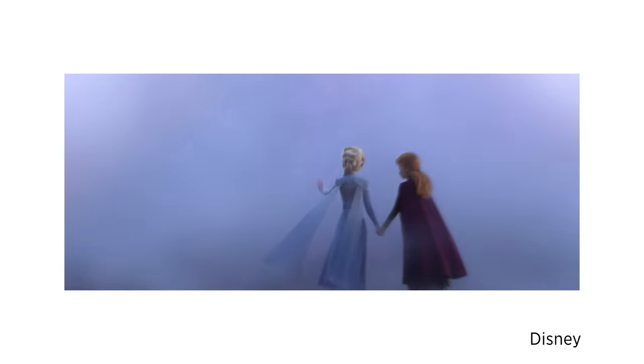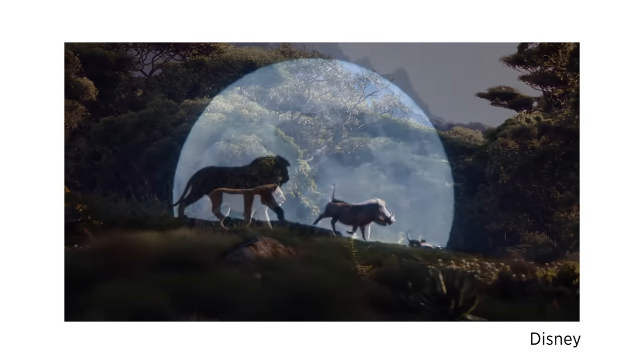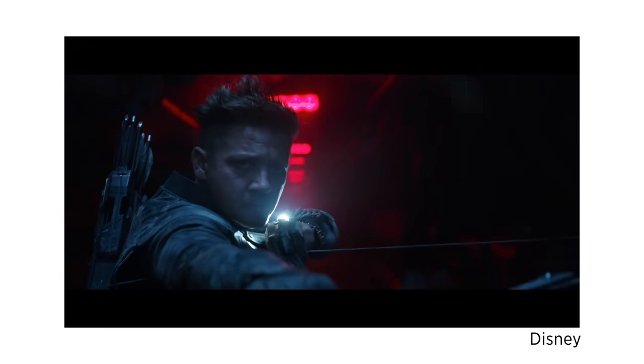Newer Disney movies like Frozen 2, Toy Story 4, Star Wars Episode 9: The Rise of Skywalker, and the live-action remake of The Lion King will appear on Disney Plus sometime after their theatrical and home video releases. However, the record-busting conclusion to Marvel's Infinity Saga, Avengers Endgame, is available right now.